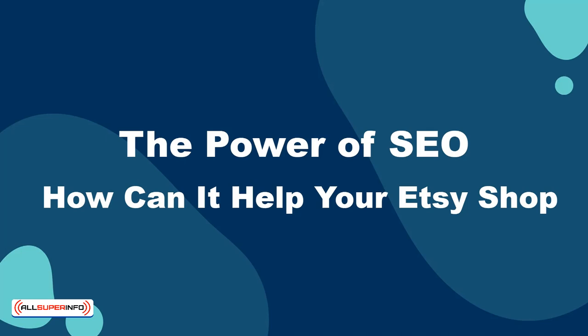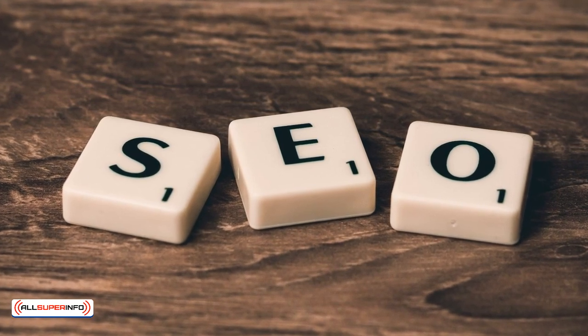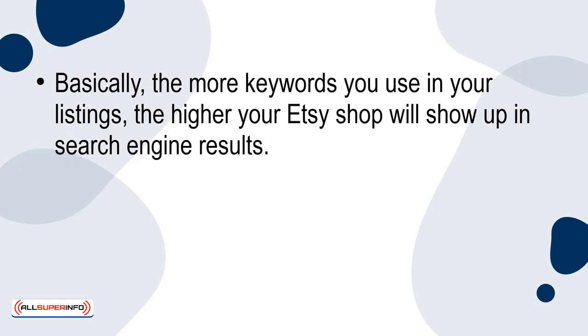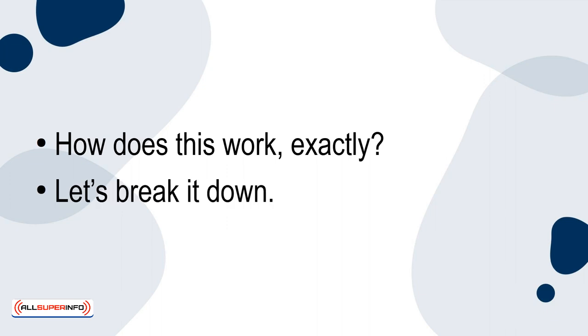In this presentation, I'm going to show you how using SEO can help make your Etsy shop more successful. SEO, or search engine optimization, is a powerful tool that can make a big difference for your Etsy shop. Basically, the more keywords you use in your listings, the higher your Etsy shop will show up in search engine results. By using SEO in your product listings, you can actually get more people to see and visit your shop. Let's break it down.